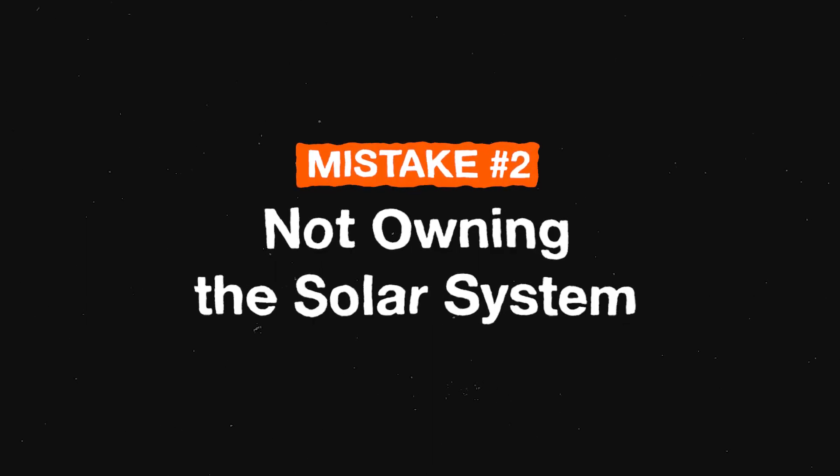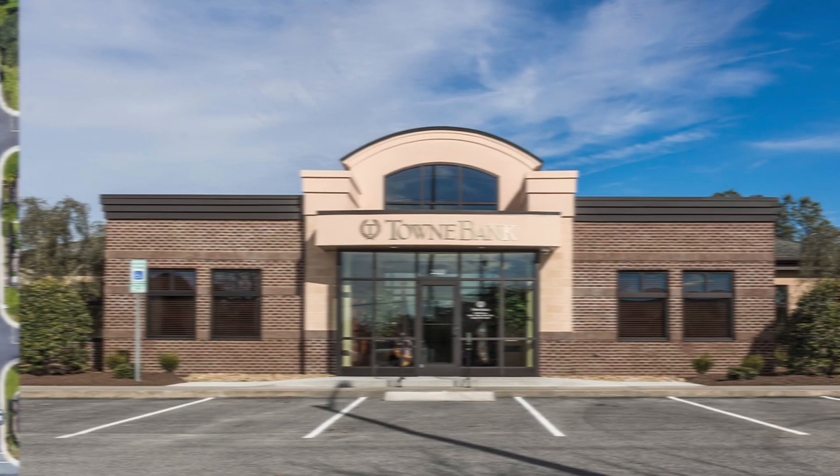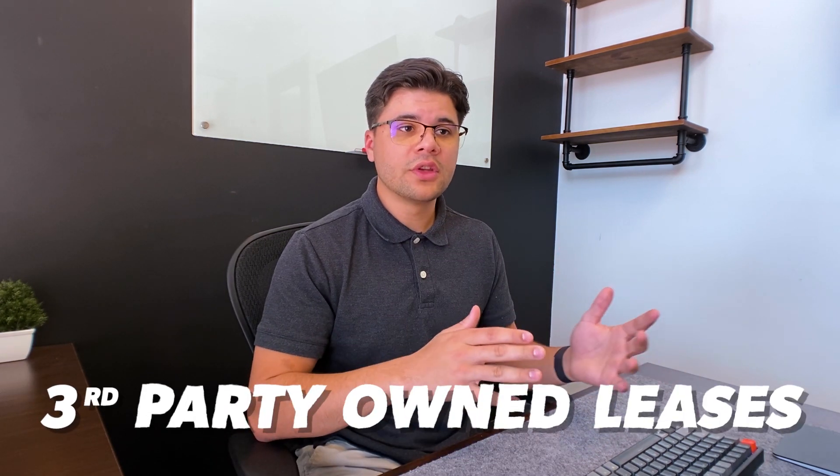Mistake number two is not owning the solar system. About 15 years ago when the residential solar industry really began to grow, banks and lenders wouldn't finance these systems because they cost so much more and the industry was still very young. That's when third-party owned leases were born. With a third-party lease, the solar company installs and maintains a system for you and you either lease it at a flat monthly rate or agree to purchase the power — also known as a power purchase agreement — at a cheaper rate than the utility charges.